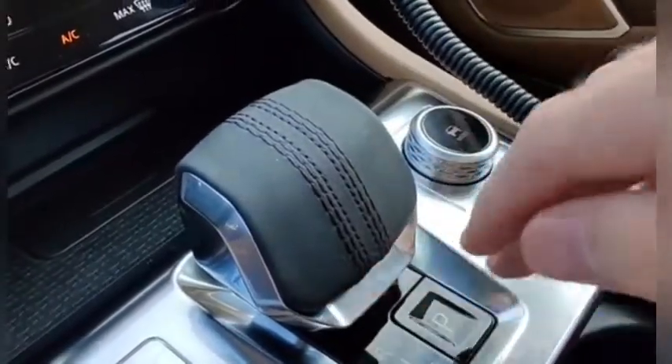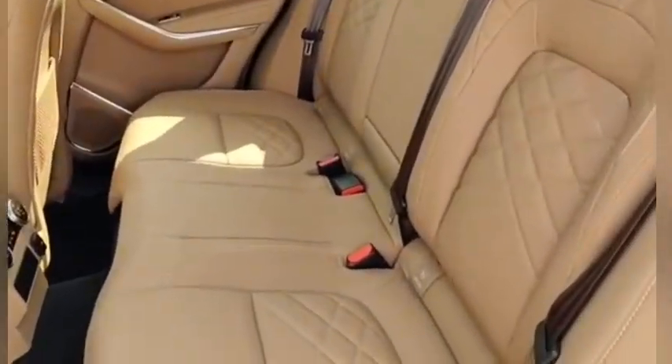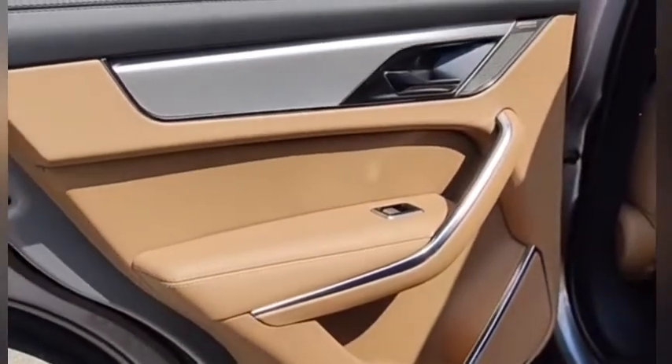The back seat's relatively spacious — you still have more of this really awesome quilted leather, and the nice shiny metal trim continues back here. Nice stitching on the door — a really well done interior here.